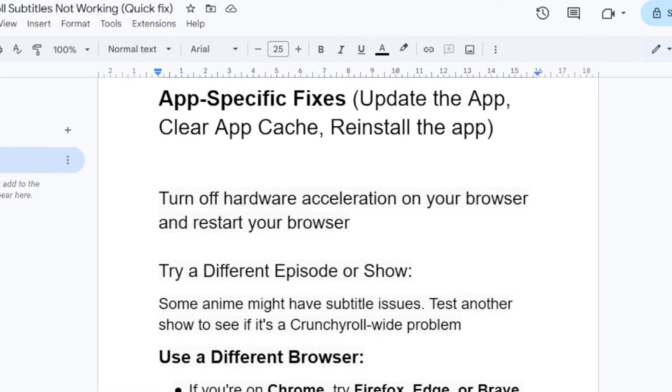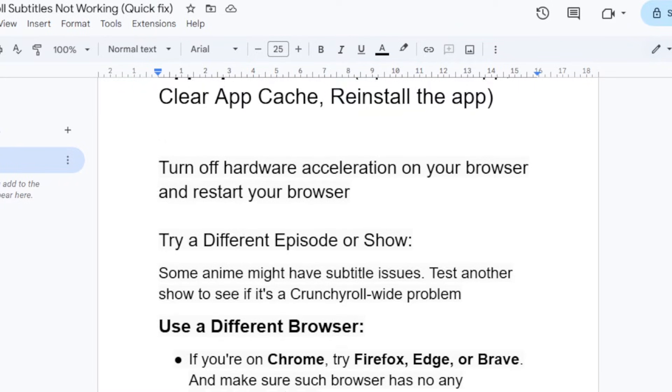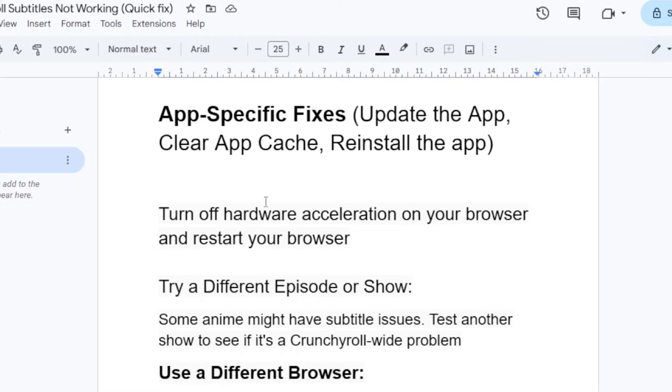Another fix to try if you're using a browser: turn off hardware acceleration on your browser and restart it. A lot of people were able to fix this issue by turning off hardware acceleration. Whether you're using Chrome or Opera GX, make sure to turn off hardware acceleration — it's very important.